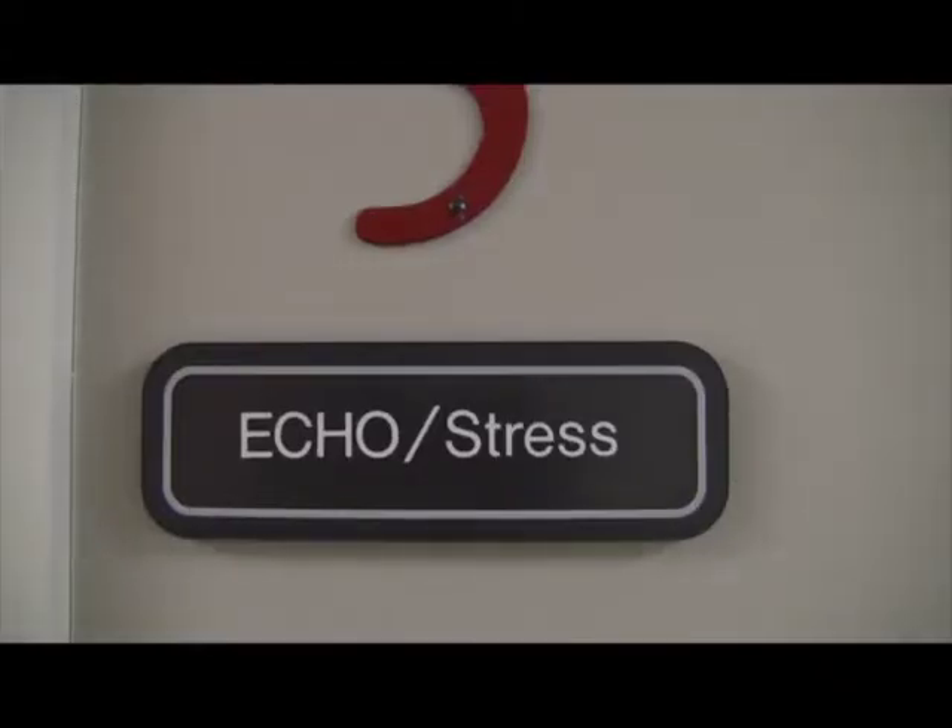We get a large population of referrals for stress tests. Patients are referred for stress tests for a number of reasons, typically to rule out coronary artery disease or any occlusion of the coronary arteries.